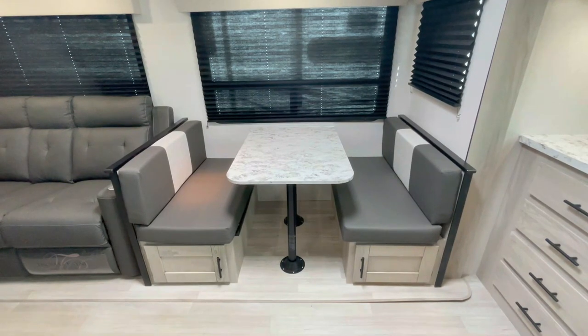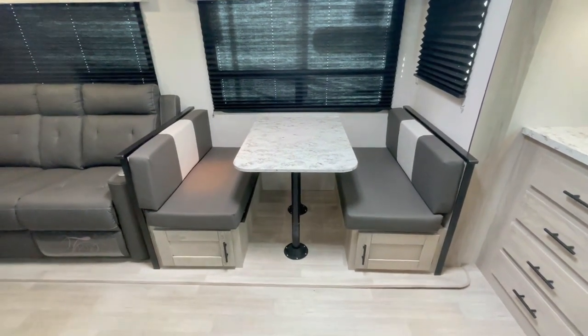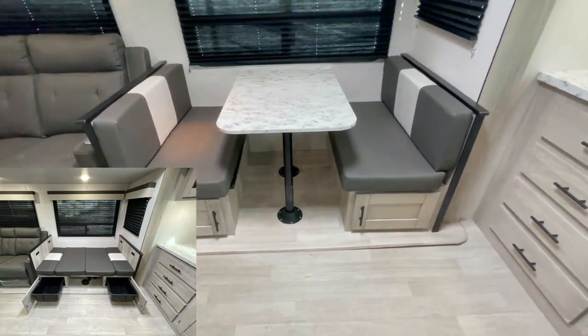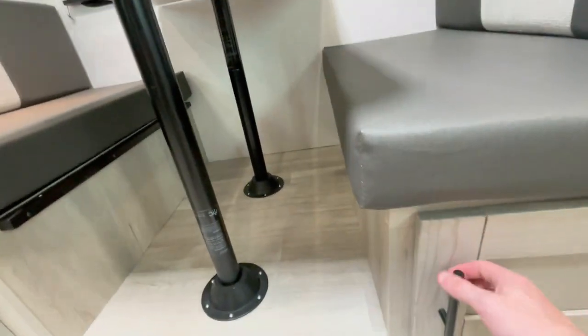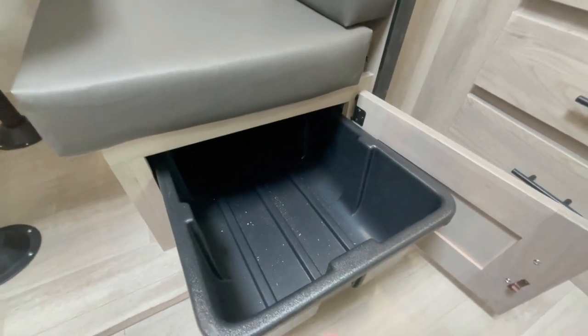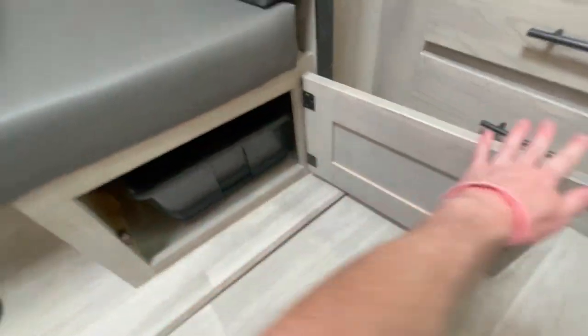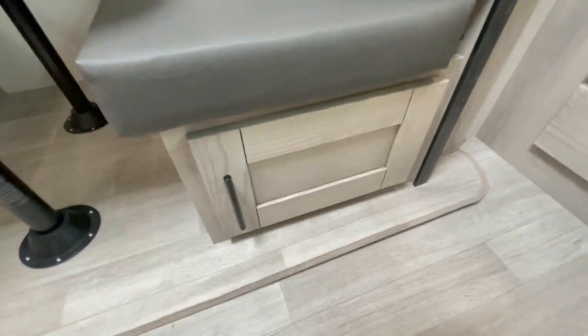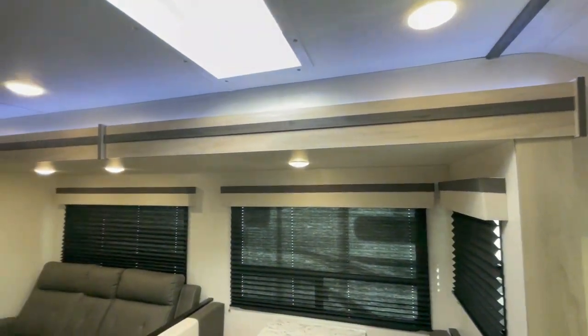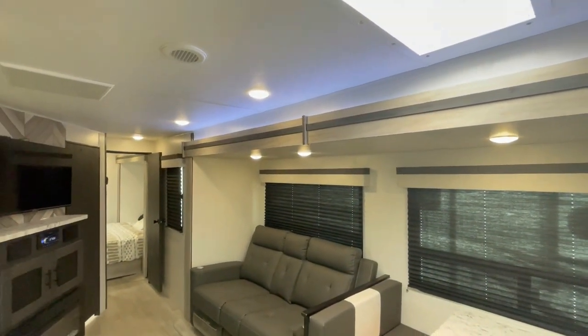There's a dinette which can convert into a bed and comfortably sleep up to two people. It's got storage down below as well with these 36-inch bins — great storage and out of sight. On top of the slide, there's also awesome LED lighting.